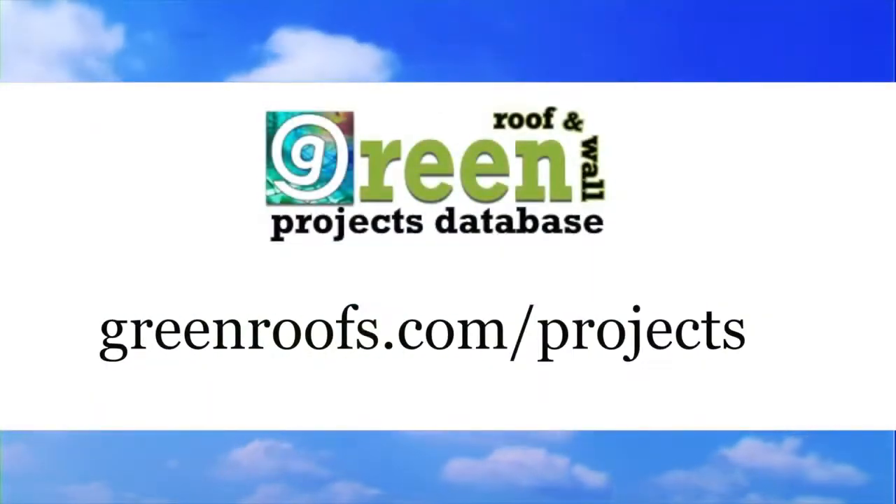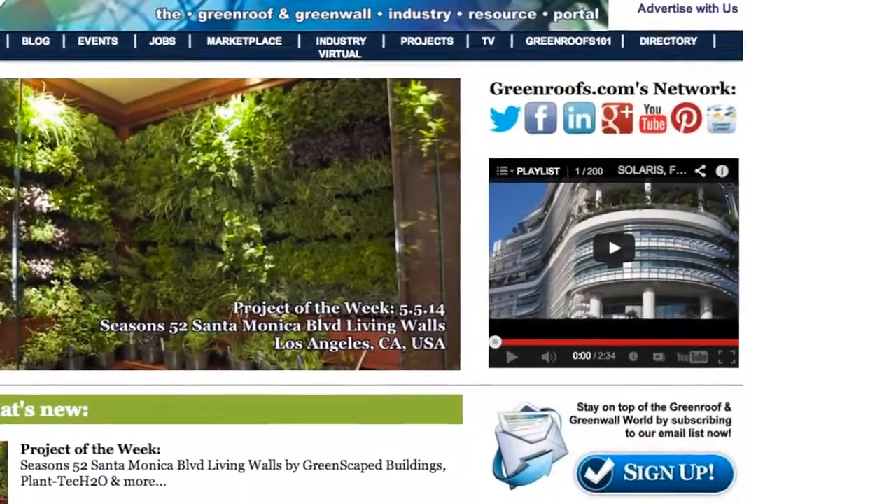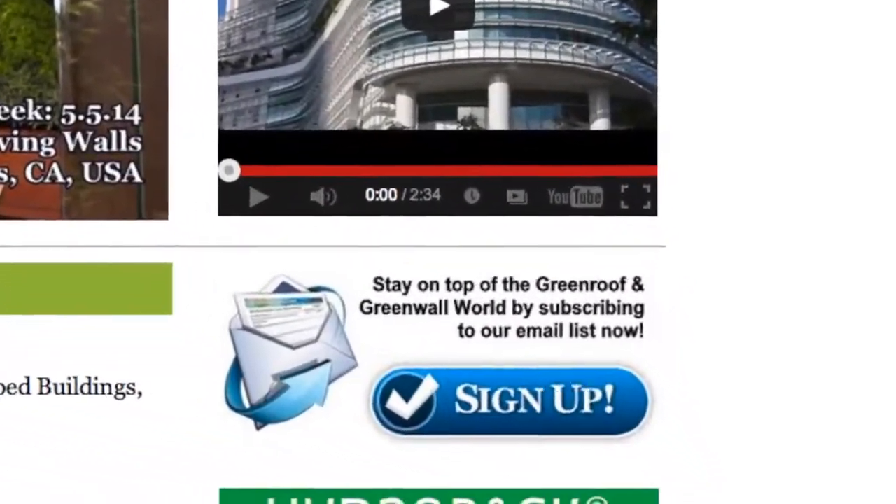For more information about this project and many more, explore the Green Roofs project database at greenroofs.com, and join our mailing list so you don't miss out on any of the green roof news and upcoming projects of the week.